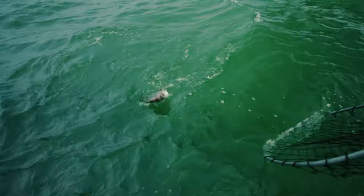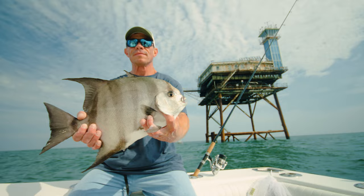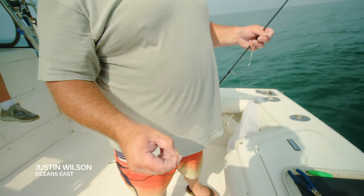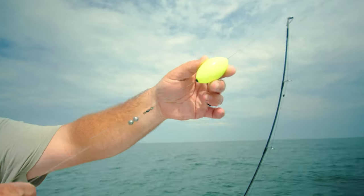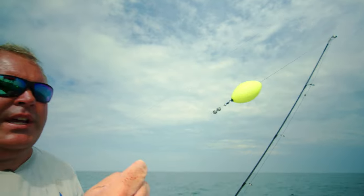We're out here at the Chesapeake Light Tower spadefishing. Our basic rig right now is just a simple — about 4 feet of 20 pound fluorocarbon, a number 2 Gamma Gatsu red hook. Put two split shots right next to the swivel — a small swivel, like a 40 to 70 pound swivel — and we have 30 pound braid, and just put a bobber with a bobber stop. Today we're fishing about 8 to 12 feet under the surface. Seems to be the magic number. Every day is different. The easiest way to find them is just mark them on your depth finder and adjust accordingly.